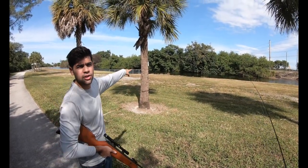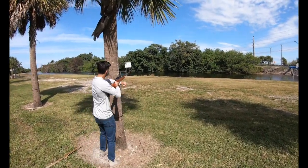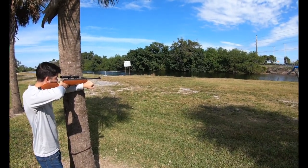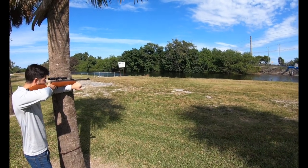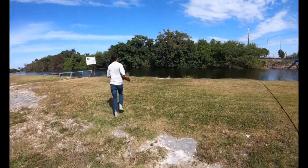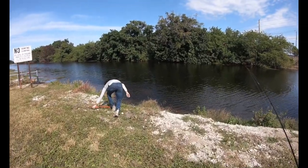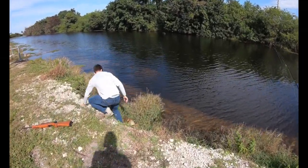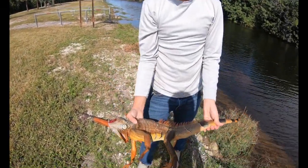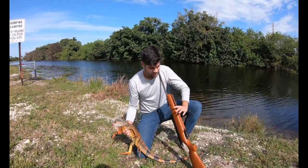We've got our first iguana - he's right there. I'm gonna see if I can take a shot at him. One shot right to the dome. We've got our first iguana. So we've got our first iguana here, a nice orange one, big male. Got him with a pellet gun.